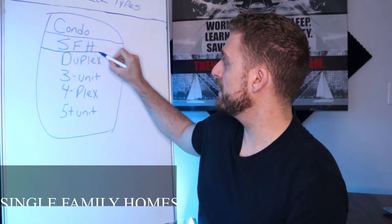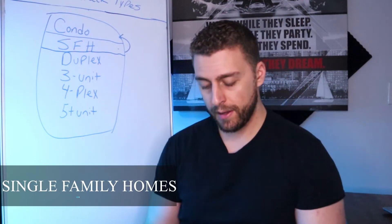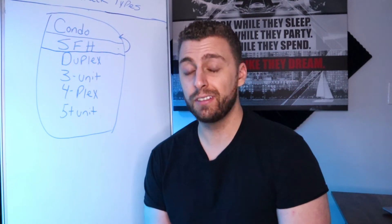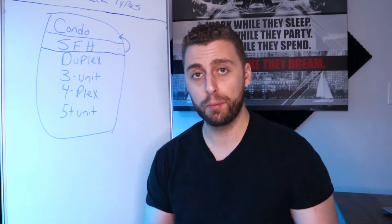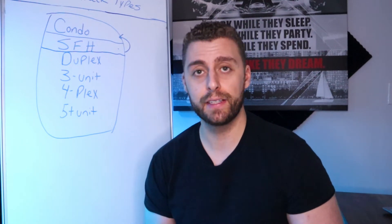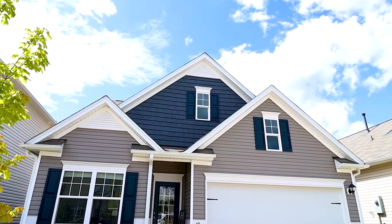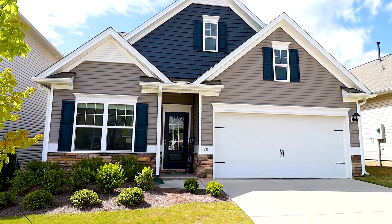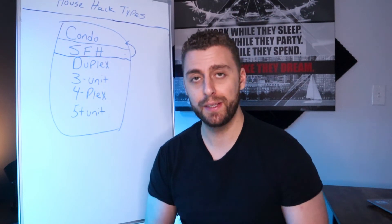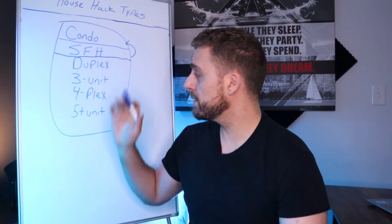Next, we have single family homes. In my opinion, this is a better option than a condo — not the best option, but still a great one. Single family homes tend to do pretty well in the category of appreciating. There's a lot of demand in the market, and big corporations are buying a lot of single family homes for rentals, so there are key indicators pointing to single family homes being a good investment. But you've got to keep in mind you're still sharing living space — tenants will be in the same area and you might want your personal space back at some point.